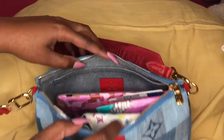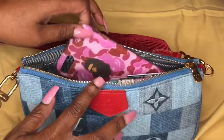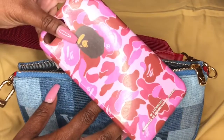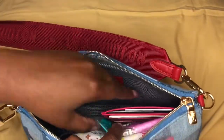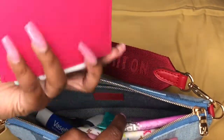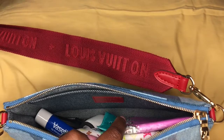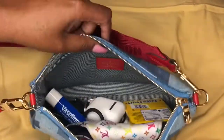First things first — what I can fit in this pochette. I have my phone; I just have my Babe phone case to give you guys a reference. Then I have my card holder, then I have a feminine product — as usual, always gonna stay ready. Then I have some gum.